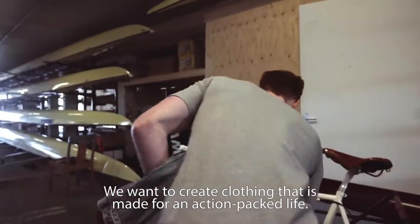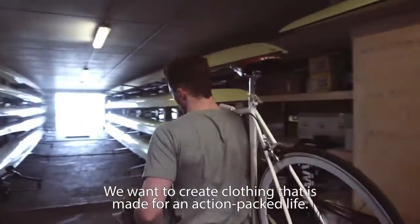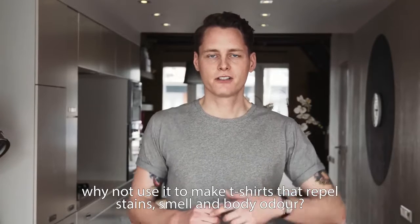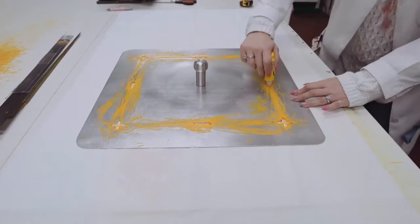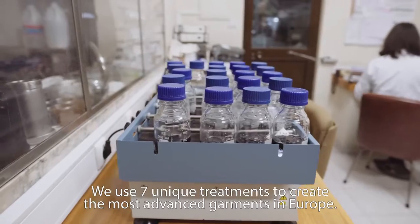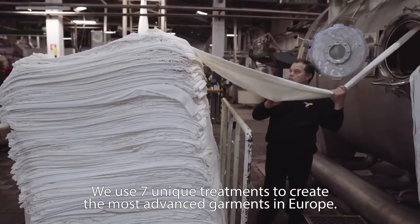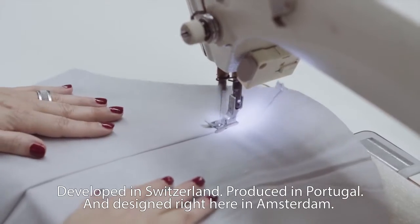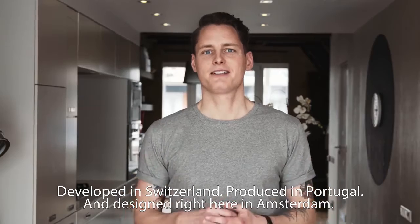We want to create clothing that is made for an action-packed life. If great technology is all around us, why not use it to make t-shirts that repel stains, smell, and body odor? At Lefres, we create garments engineered to last a lifetime. We use 7 unique treatments to create the most advanced garments in Europe — developed in Switzerland, produced in Portugal, and designed right here in Amsterdam.